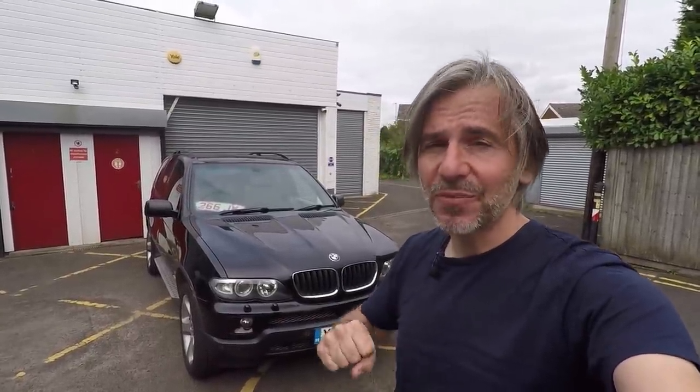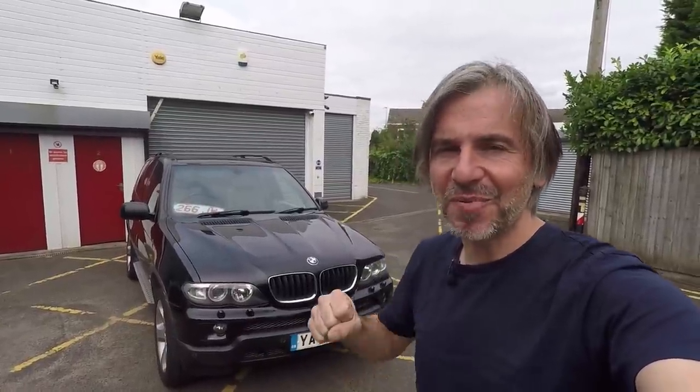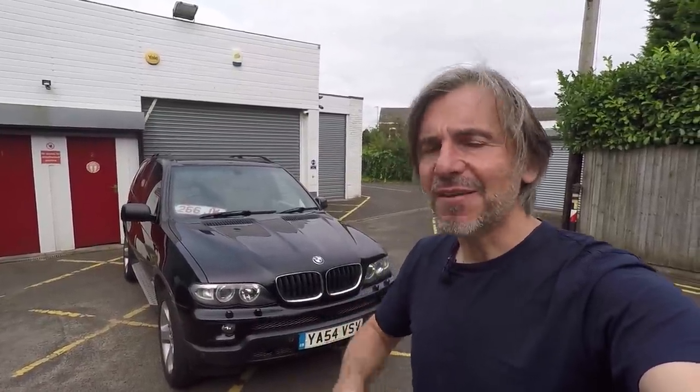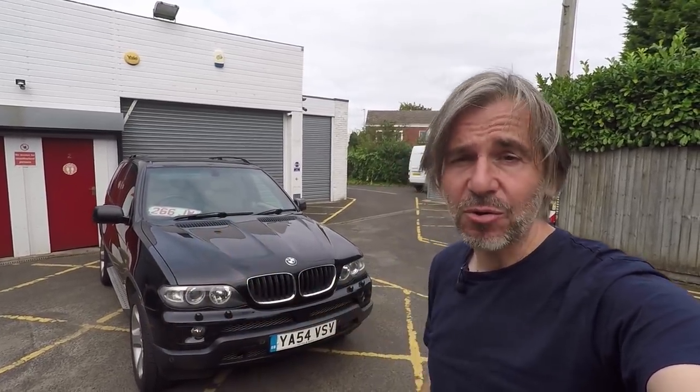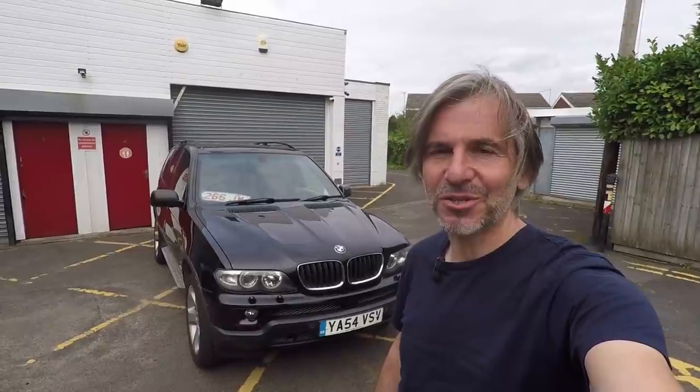Anyway guys, I hope you've enjoyed this Volkswizard video, which may or may not be the first in a series of PX Bingo videos. If you have, please give it a thumbs up, please comment, let me know what you think of this kind of video, please share it if you like it, and please subscribe if you like it as well. I'll see you for the next one soon. Thanks for watching.